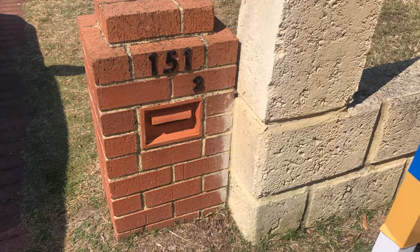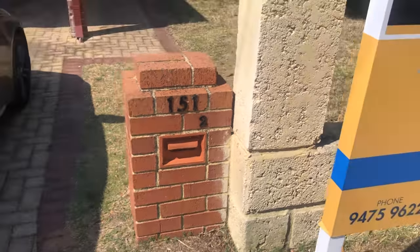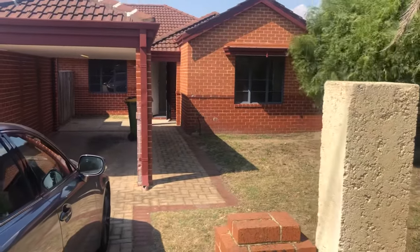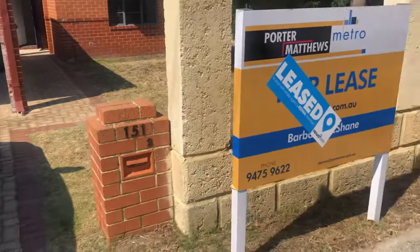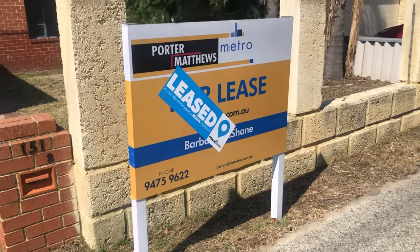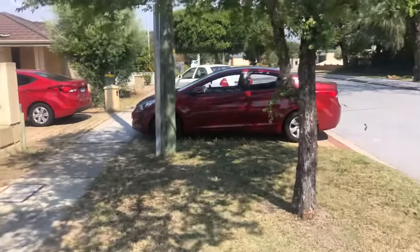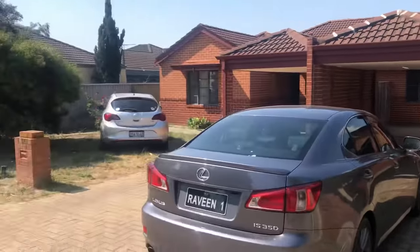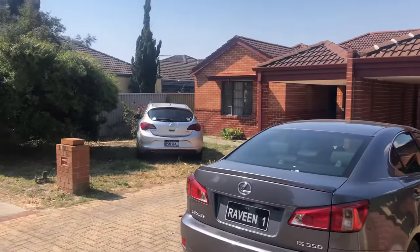Hi, we're here at 2/151 Fitzroy Road. It's a 3 by 1, 457 square meters, and it's just been leased at $350 a week.